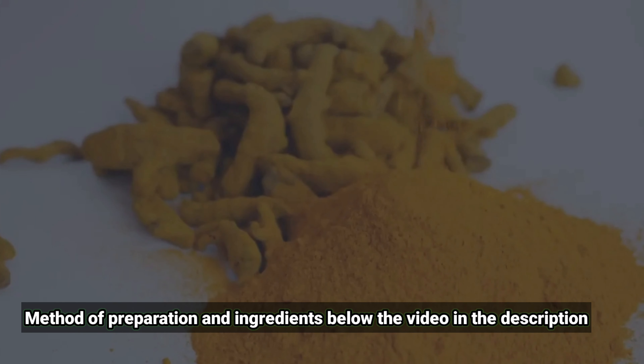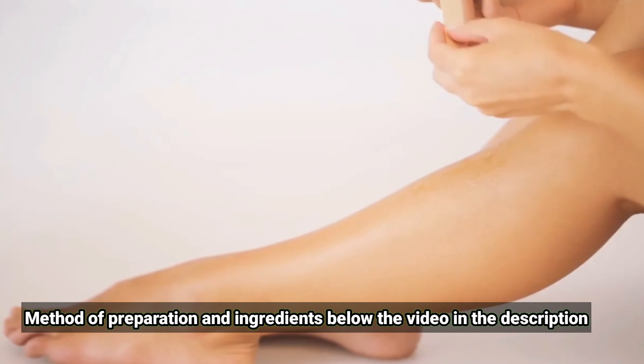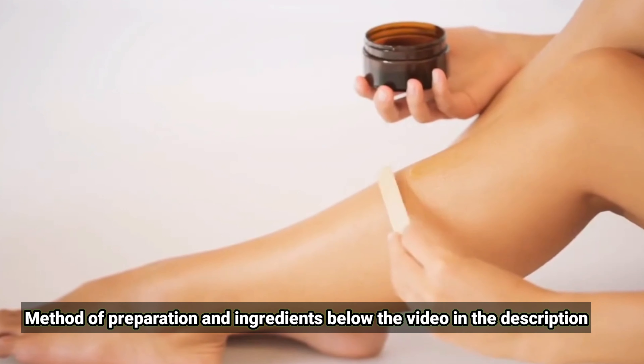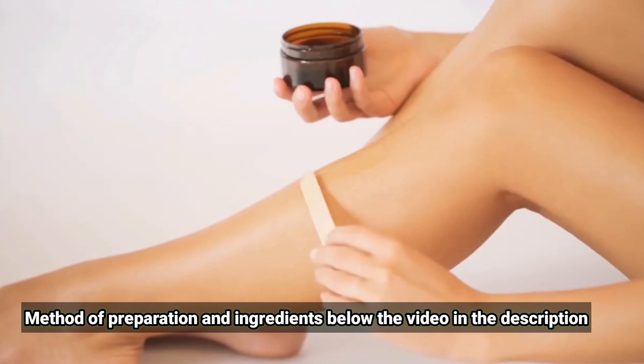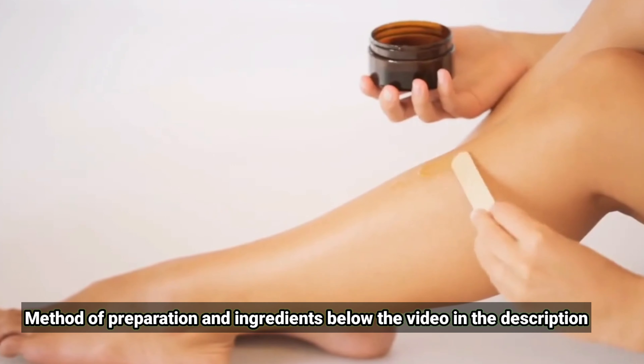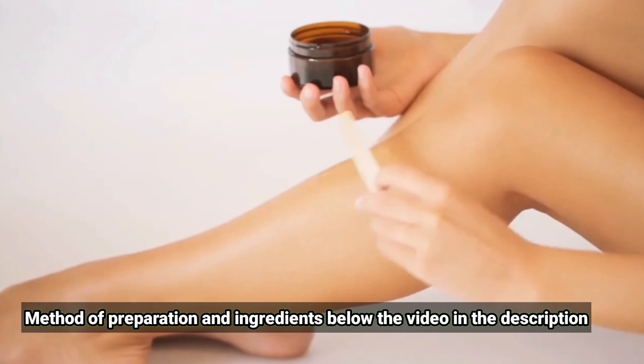Distribute the paste to the area from which the hair is to be removed. Leave for 15 to 30 minutes, or until completely dry. Wash the mask off with warm water, rubbing the area while washing to stimulate hair removal. Repeat the mask on a daily basis.